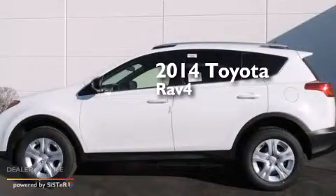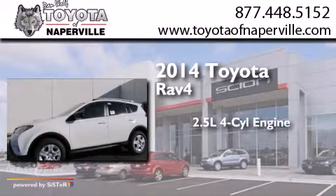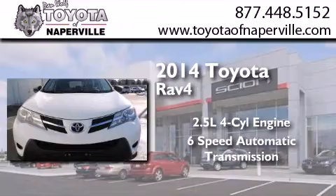This is a brand new 2014 Toyota RAV4. It features a 2.5-liter 4-cylinder engine, a 6-speed automatic transmission, and all-wheel drive.